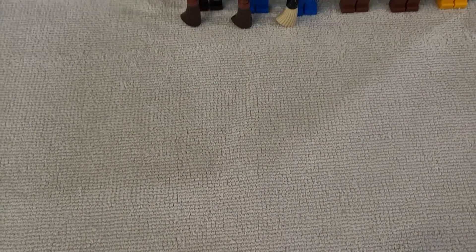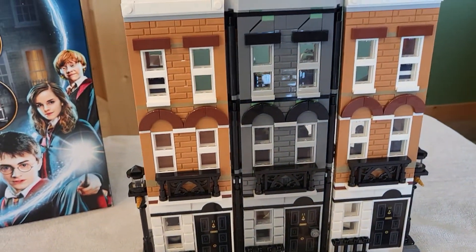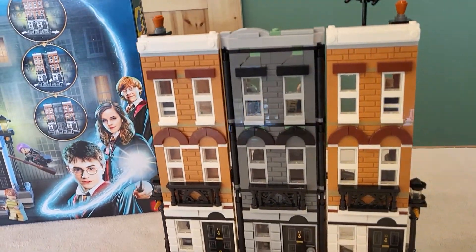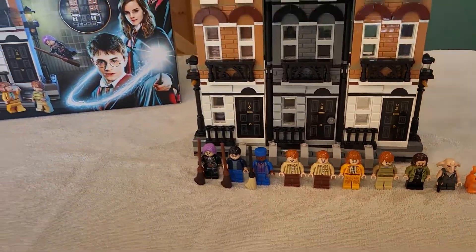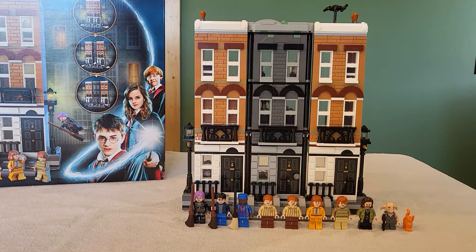Hey everybody, welcome back to another video. Today we're taking a look at the brand new Harry Potter set for summer 2022. This is 12 Grimmauld Place, set 76408 with 1,083 pieces, 8 plus, and retails for $120.